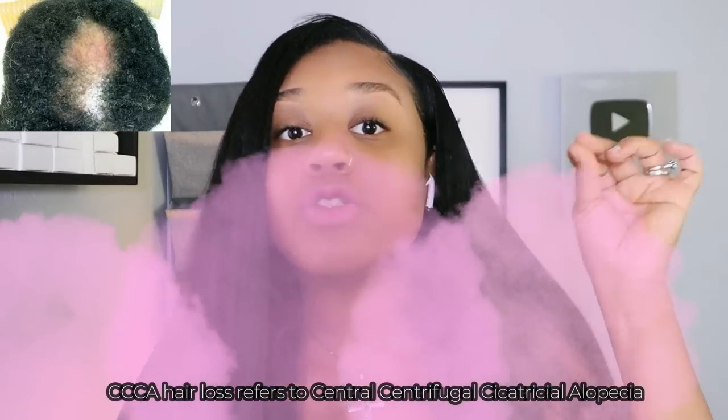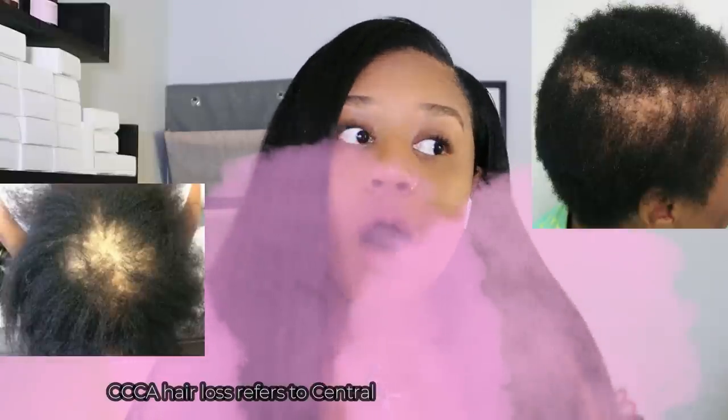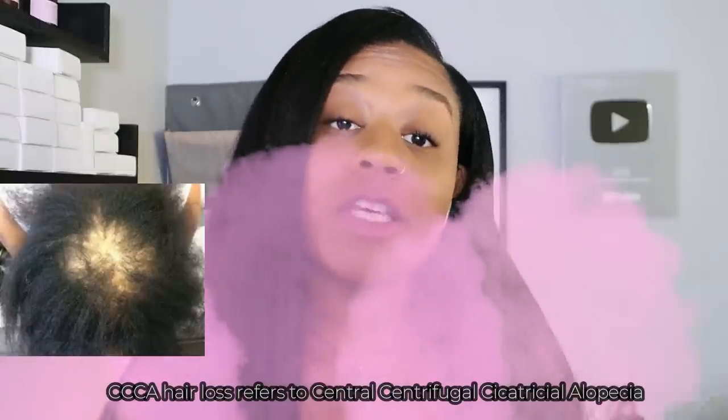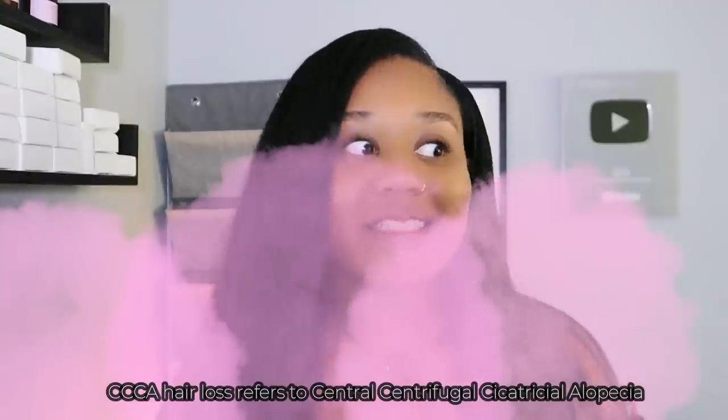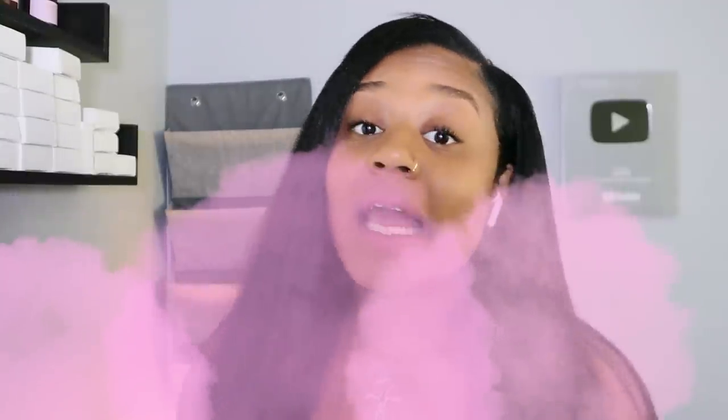Today we are going to talk about what has been taking black women's scalp and hair shaft by storm — none other than CCCA, also known as central centrifugal cicatricial alopecia. That's a super duper mouthful, but today I'm going to break down what it is, its causes, and its treatment, because I know it looks like a lot, but this is something that can be treated.